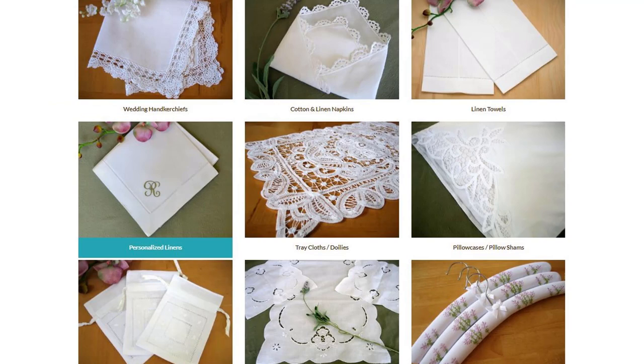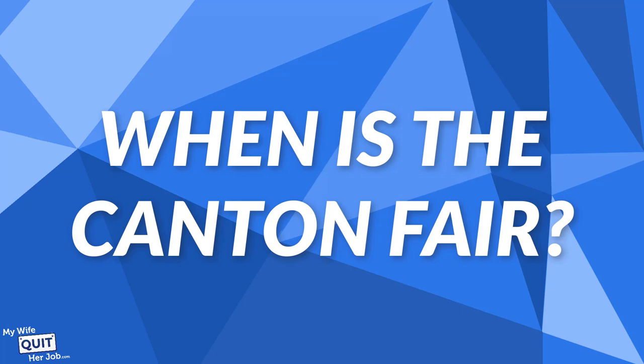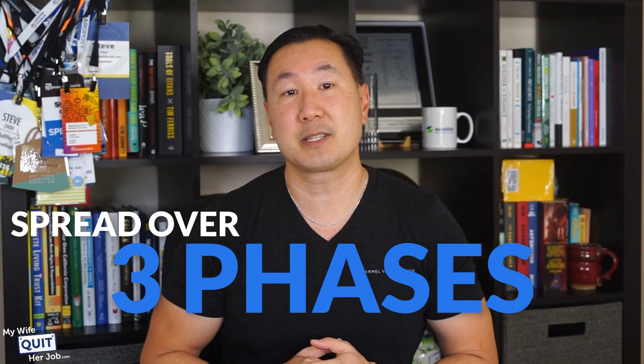Because we sell handkerchiefs and linens, we typically attend phase three, which I believe is actually the smallest of all the phases. But make sure you attend the appropriate phase depending on what you sell. The Canton Fair takes place twice per year during the spring and fall and is spread over three phases over the course of two weeks, so make sure you attend the phase most appropriate for your business.